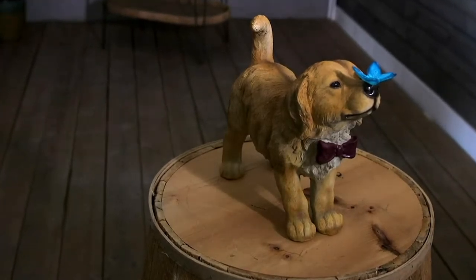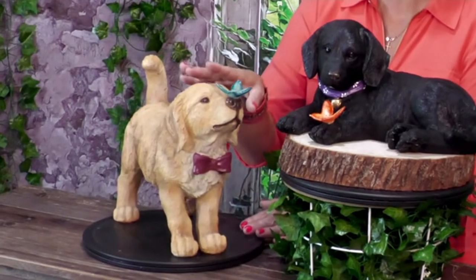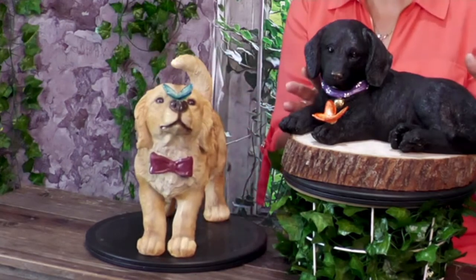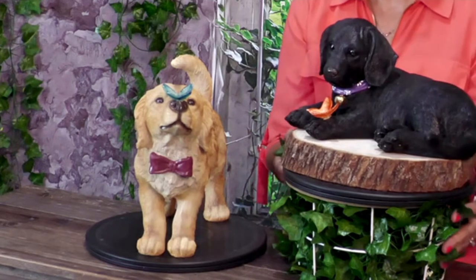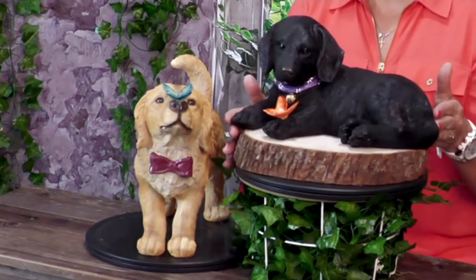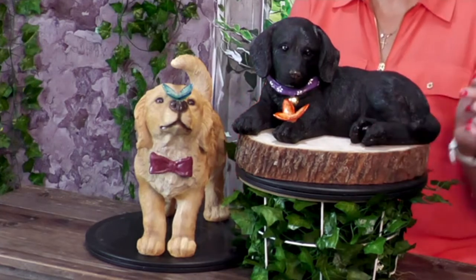Let me give you dimensions. The golden retriever is going to be just a little bit over 14 and a half by just about 6 by 11. And then we have that chocolate lab, which is going to be almost 13 — from the tail that's kind of tucked around here to that oversized paw, because that's what puppies have, right? They're going to grow. So about 13 by 8 by just about 7 from side to side.